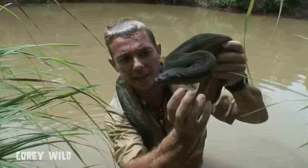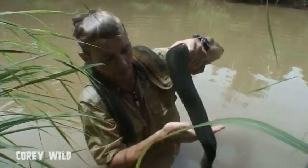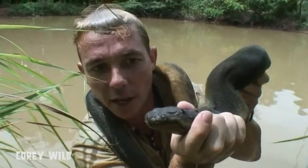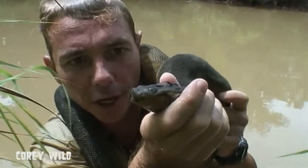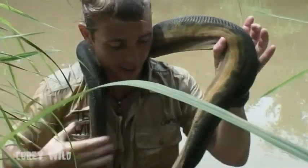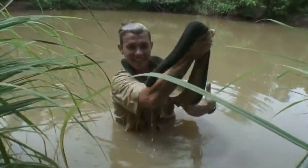Have a look at his eyes — his head is very flat and the eyes are close to the top of his head, so he can just stick his nostrils and his eyes out of the water. This snake can stay in the water for a long period of time while he's hunting. Amazing snake.